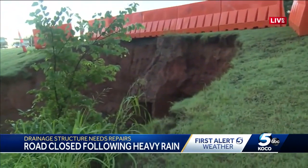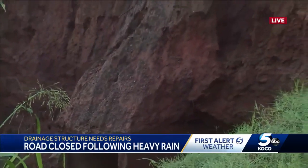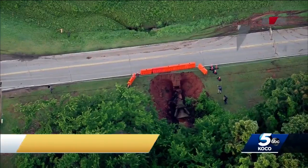A really good look at exactly what we're talking about right here. We are at Britain Road just west of Sooner, and you can see here the road — the ground underneath Britain is eroding. You can see all of the dirt that has just fallen away because of the rain.